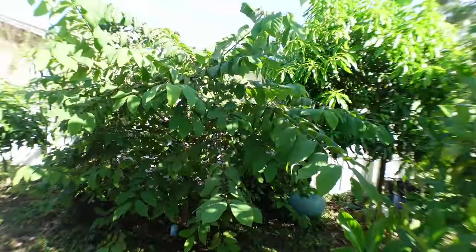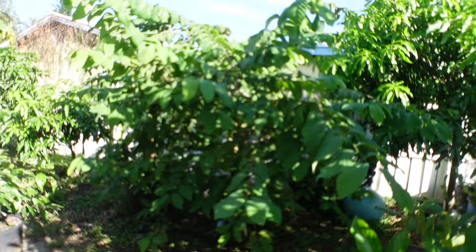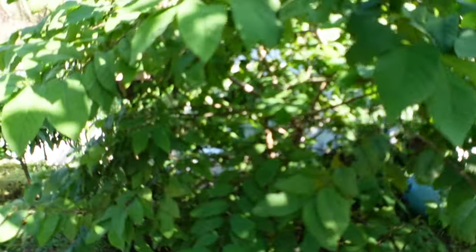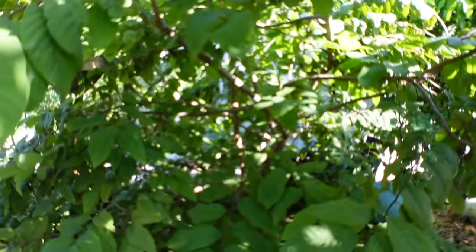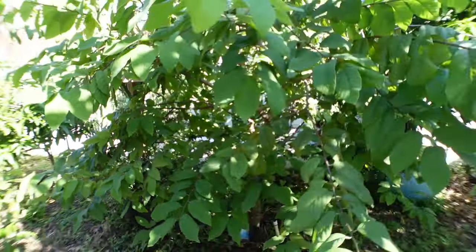All right everybody, this is my first Atemoya tree — it's called a Lisa Atemoya. This one hasn't given me many fruits over the years, maybe one or two. There's a beetle that affects the Atemoyas, so you need to bag them or it's not going to work out too well.